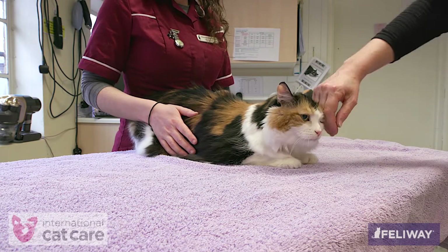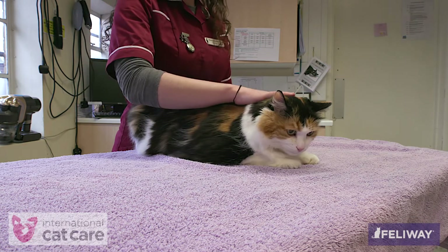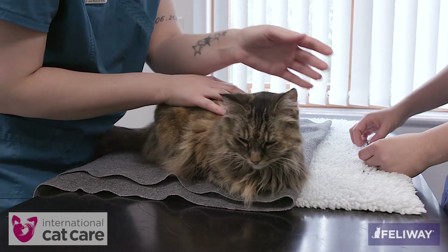Cystocentesis is a useful way of obtaining a urine sample. It is important that the bladder can be palpated and that the cat remains as still as possible. To hold a cat for cystocentesis, the fundamental principles of cat-friendly handling should be applied.